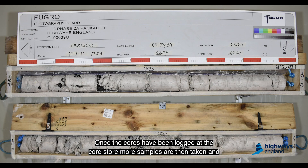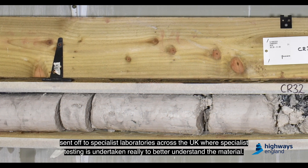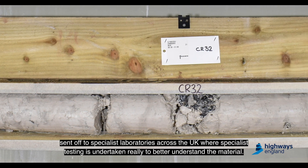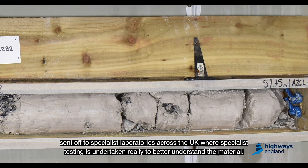Once the cores have been logged at the core store, more samples are then taken and sent off to specialist laboratories across the UK where specialist testing is undertaken to better understand the material.